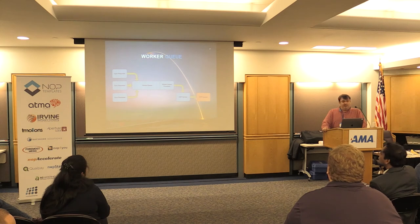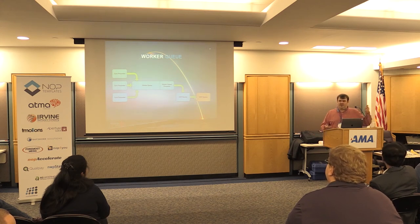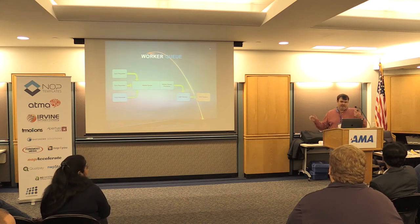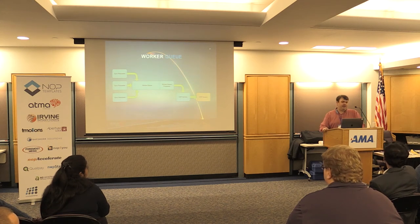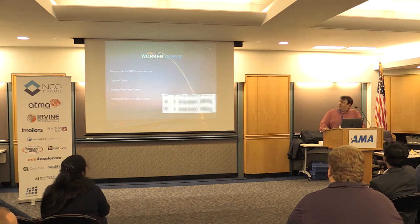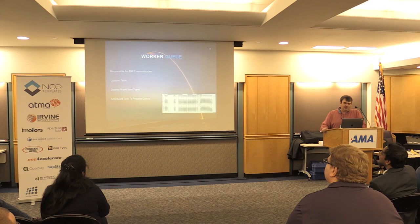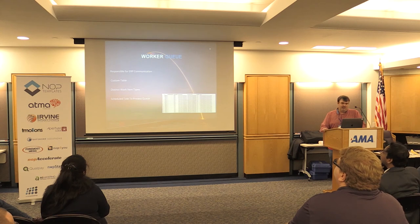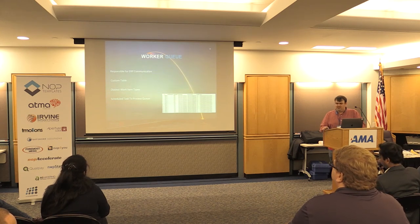It also accounts for the ERP being unavailable. Some things are real time, like an order being placed — if the ERP isn't available when an order is placed, that message can continue to live on the queue until the ERP comes back up and everything catches up again. Without this system, the order gets placed, ERP is unavailable — now what do we do? It's also fault tolerant regardless of whether the ERP is down or the network connection is down. The worker queue table has the request ID, worker type (zeros are inventory), the NOP entity ID, date created, results, notes, and similar fields.